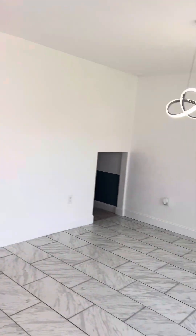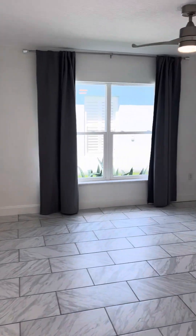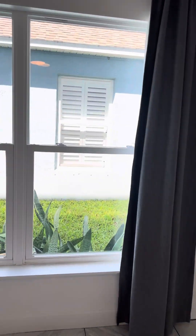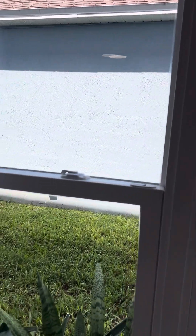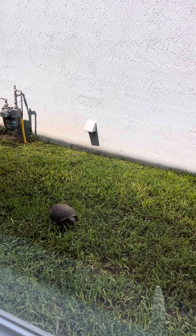As you walk in the house, beautiful flooring, the lighting is awesome. It has an office downstairs — beautiful, could be a bedroom if you wanted. Nice windows, fairly new. And there's our little turtle going for a walk.